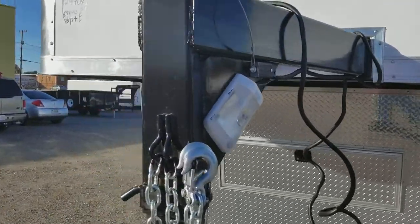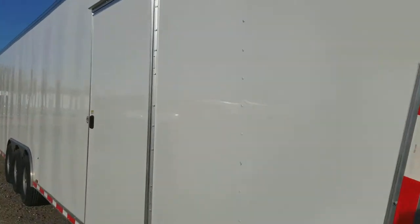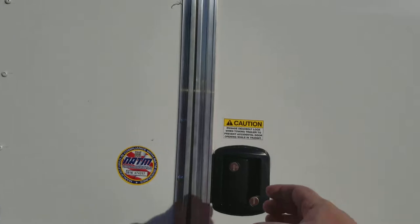We'll walk down the entry door side, the access door side here. Now this is affordable transportation, folks. Lockable and secure door there.